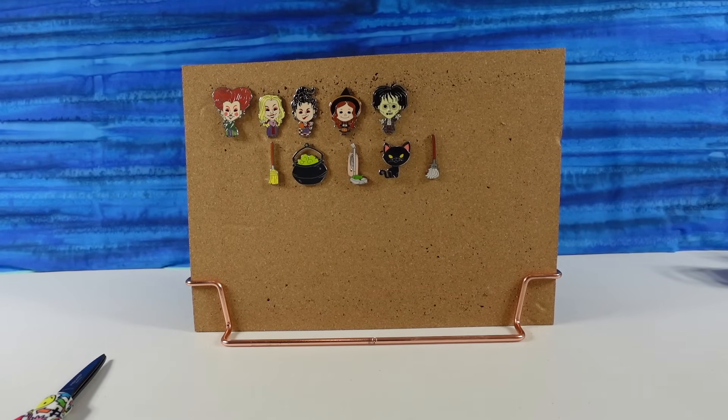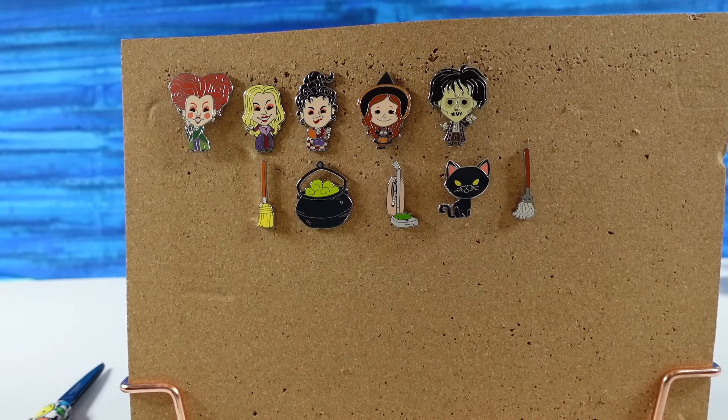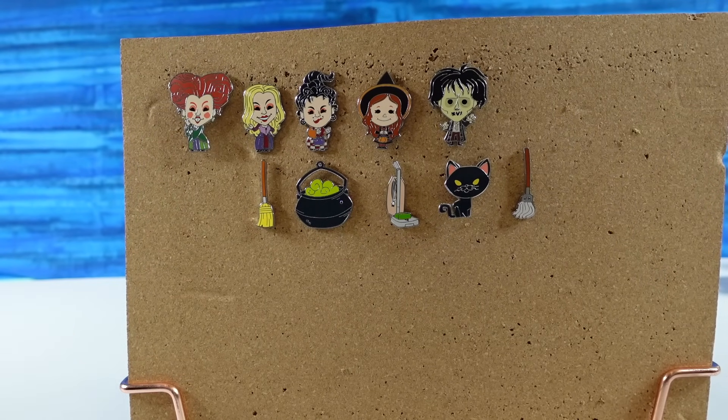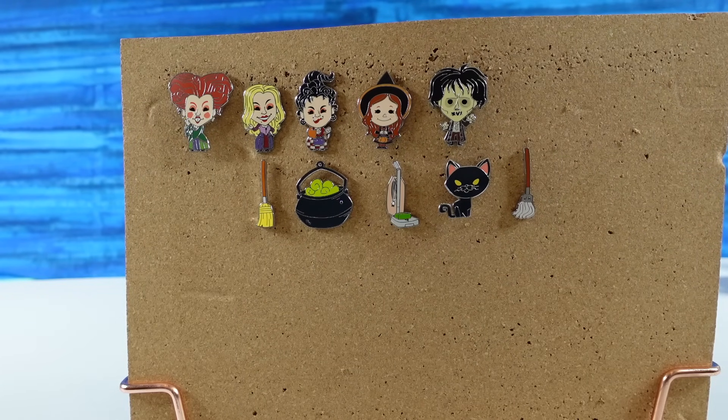We got the full set with one pack left that we didn't have to open! Those are really cute pins. Now let's pick our favorites — one from each row. Shannon picks the witch trick-or-treater and the vacuum pin. Paul goes with Sarah and the cauldron. Poor Thackeray — nobody picked the cat! Leave a comment below letting us know which one you liked best, give the video a thumbs up, hit share, and subscribe to become part of the Collector Corner Club. Thanks so much for watching — see you next time!